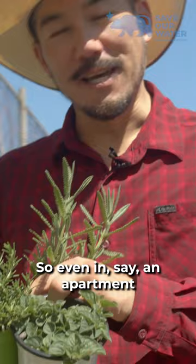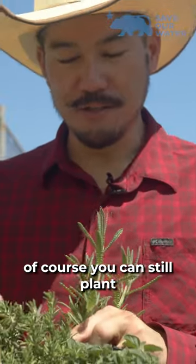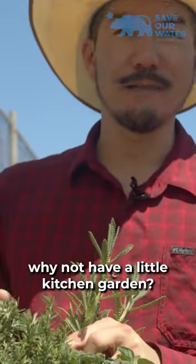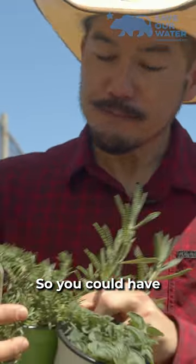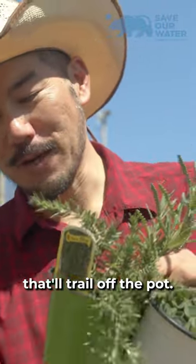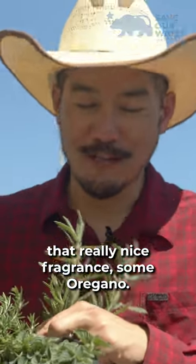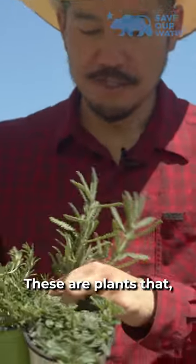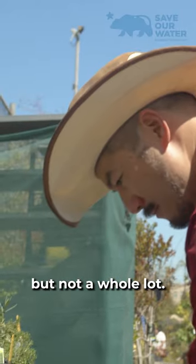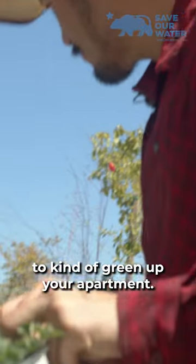Even in an apartment where maybe you only have a very small balcony, you can still plant a couple things in pots. Why not have a little kitchen garden? You could have rosemary — this is a nice little one that'll trail off the pot. Lavender to give you that really nice fragrance. Some oregano. These are plants that'll take a little water, but not a whole lot. So these are smart ways to kind of green up your apartment.